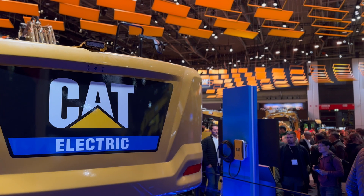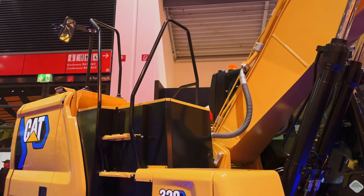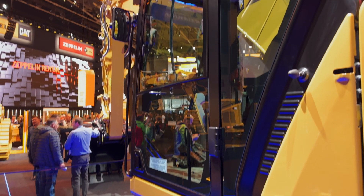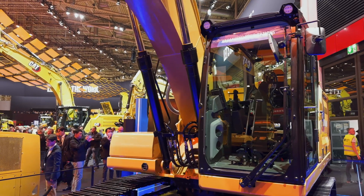Rounding things out, we have the 320 excavator behind me here. This is a medium-sized excavator and, just like the name, it has 320 kilowatt-hours of battery capacity across five battery packs. Caterpillar says you can charge this machine overnight and it should get you about eight hours of work.